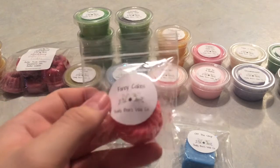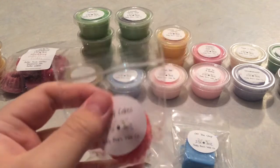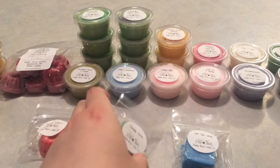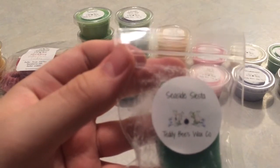The first of my three samples is Fancy Cakes — strawberry, sugarcane, tonka, and brown sugar. This one just smells like a gourmand strawberry body care to me, almost like a fresh-picked strawberry oil. I get that lush tonka brown sugar kind of vibe. I don't love it and I don't hate it on cold, but I'll give it a try when melting. Next is Seaside Siesta, which is creamy coconut, golden sands, and lavender.